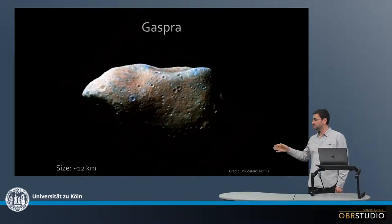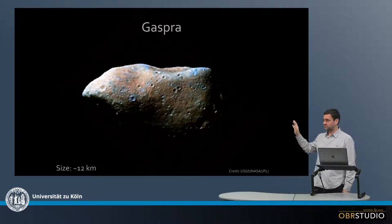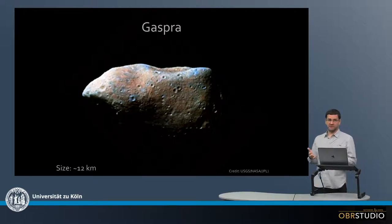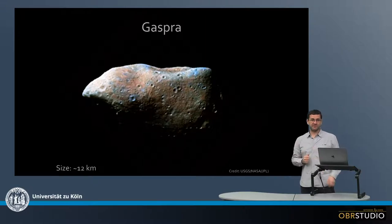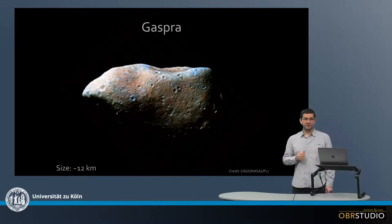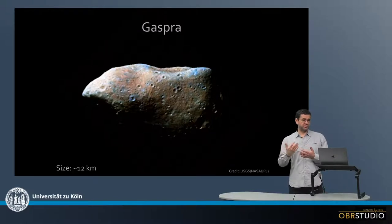Here's the second example — this is Gaspra. It's quite big now, about 12 kilometers in size, and here you can see quite a cratered surface. Possibly if we had a close-up, we would also see lots of boulders on the surface from some kinds of collisions. There seem to be high-impact collisions causing these craters, but also small velocity impacts causing the collection of other material.